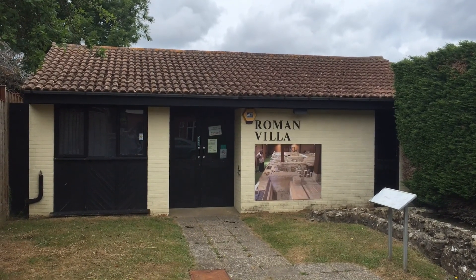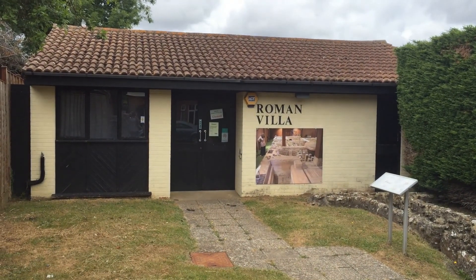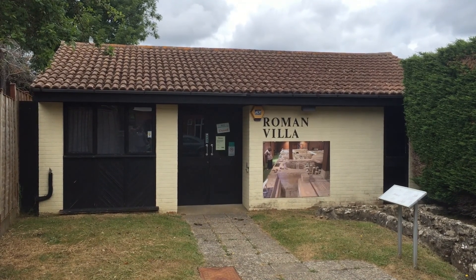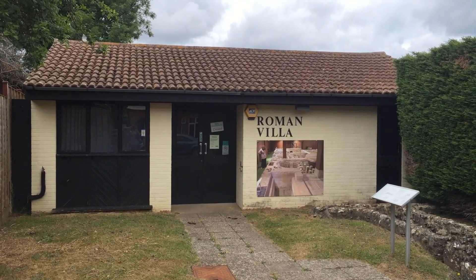Hi, welcome to Newport Roman Villa. My name is Carina Westwood and I'm the Curator with the Isle of Wight Council's Heritage Service, and today I'm going to give you a guided tour of the site.